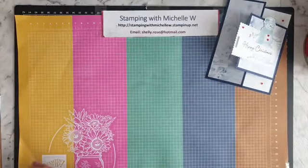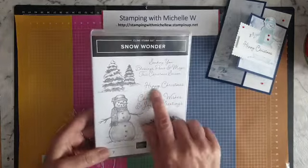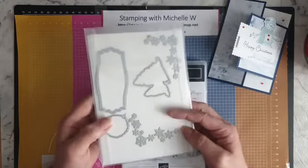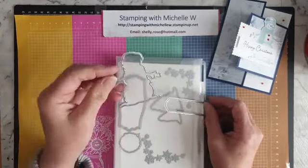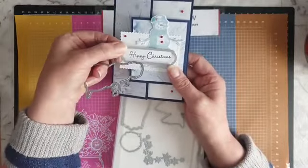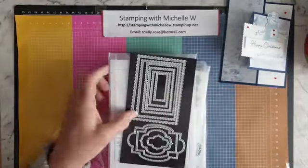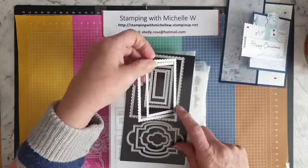I'm using the Snow Wonder stamp set — just the snowman, the 'Happy Christmas' sentiment, and some snowflakes. I'm also going to use the Snow Time dies. I've already got some of them out here. I need to cut the snowman and a little part for the sentiment. I'm also going to use the Sweetly Stitched dies.